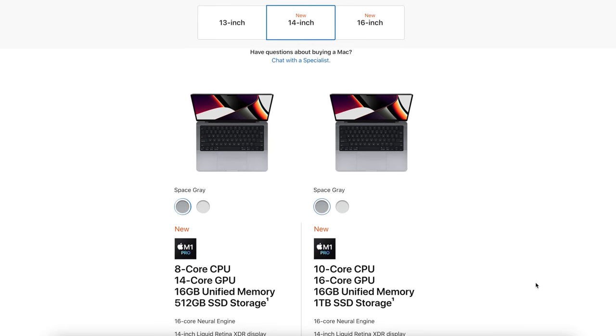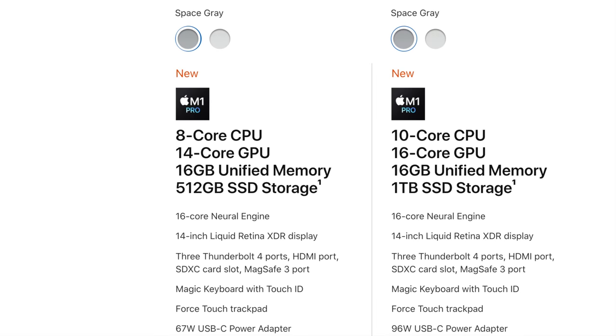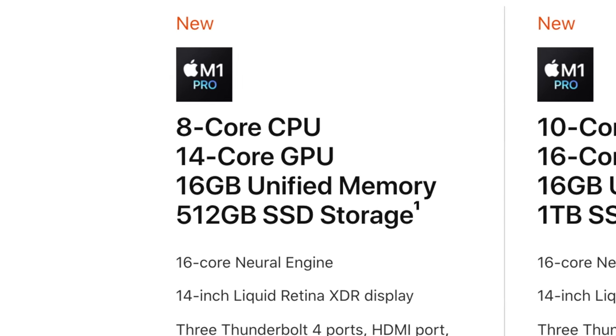Hi, it's Matt here. With the new 14-inch and 16-inch MacBook Pros there are loads of different options you can pick when configuring your machine, however one thing that stands out straight away with the baseline MacBook Pro — either the 14-inch or the 16-inch — is you only get 512 gigabytes of storage. If you're a creator like myself, you're probably thinking that's not a lot, and to be honest it isn't. This video I'm creating right now will probably take up about half that storage once it's edited and exported.